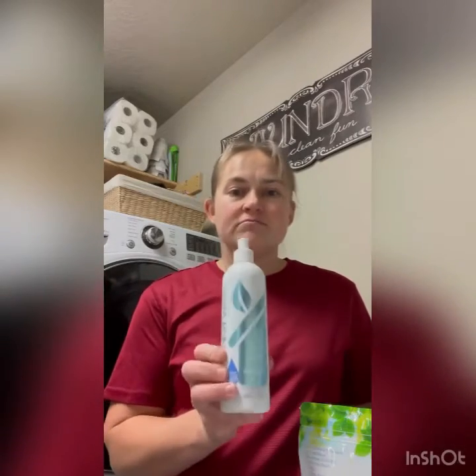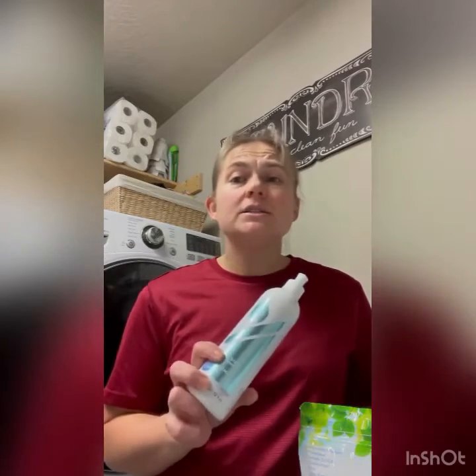Speaking of stains, the stain remover is awesome. Squirt it on, rub it in a little bit, throw it in the laundry — it takes out all kinds of stuff. I have removed pen, sharpie, blood, dirt, grass stains — all kinds of things. House of boys, I get a lot of stains, so I really love my stain remover.